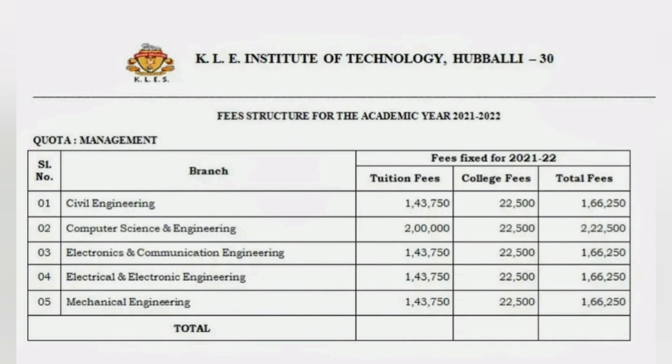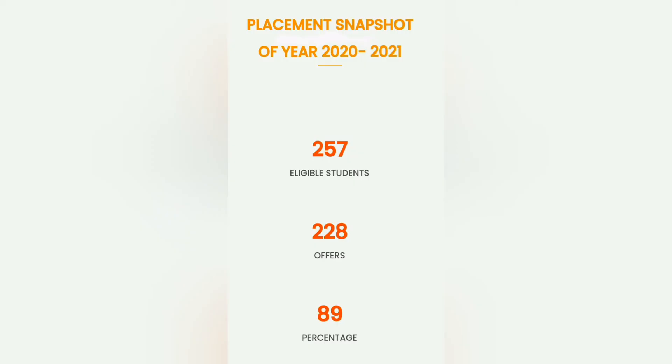Coming to the fees part — through KCET it is 60,000, but through COMEDK and management quota it's 1,66,000 for civil and computer science is 2,20,000. So at 2.2 lakhs, you get management quota as well as the COMEDK seat.